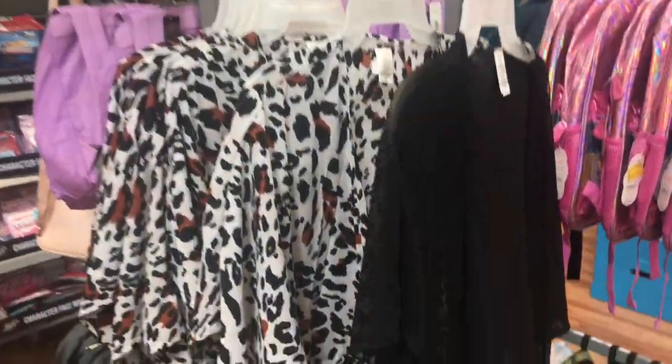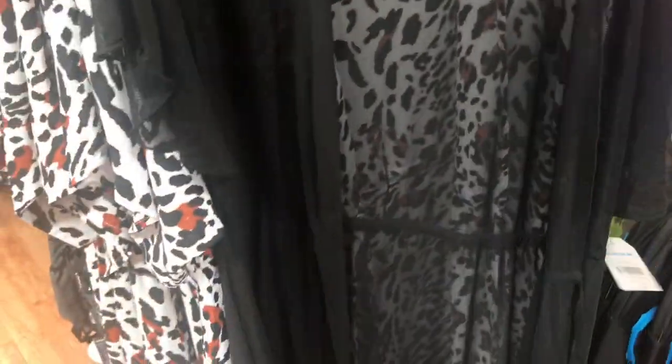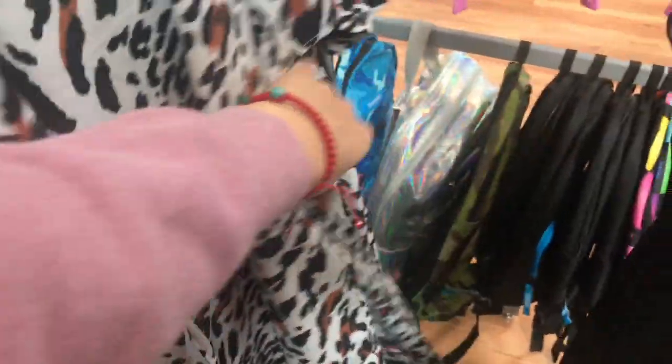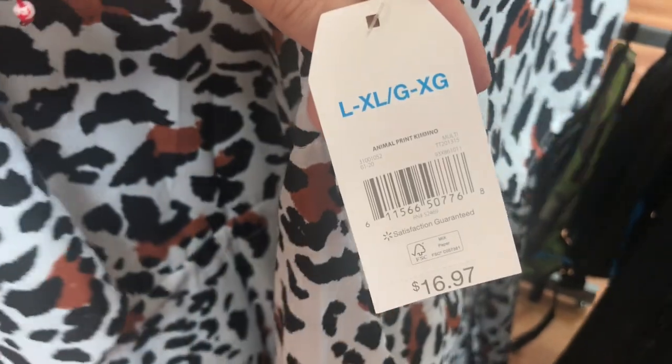I was looking for more clearance and I also saw these kimonos for only $4. Regular price is $16.97 and right now they're only ringing up to $4. I think they might go lower — maybe next time I come back it'll be $1 — but $4 is not bad at all.